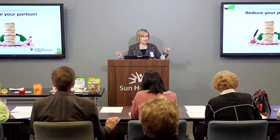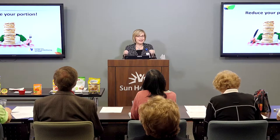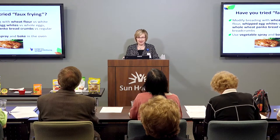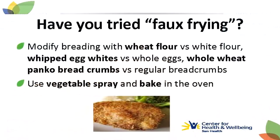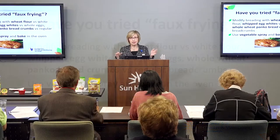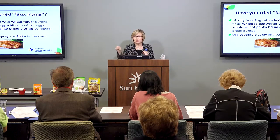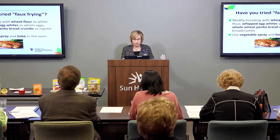When all else fails, if you don't need to use a sugar substitute or artificial sweetener and you love your recipe, that's fine — just remember it's all about your calories, lowering your calories and your portions. Has anyone heard of faux frying? It's a technique you can use for meat or vegetables. You make a modified breading with wheat flour, use whipped egg whites versus whole eggs, and use whole wheat panko bread crumbs — they're crunchy and add fiber. Dip your meat in the egg whites, roll it in wheat flour, add some panko bread crumbs, spray with vegetable spray, and put it in the oven. It makes a great lower-calorie substitute for fried food.